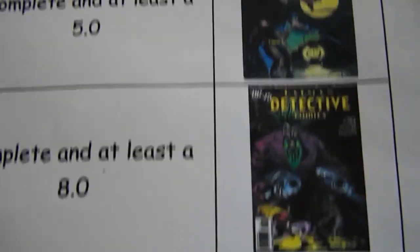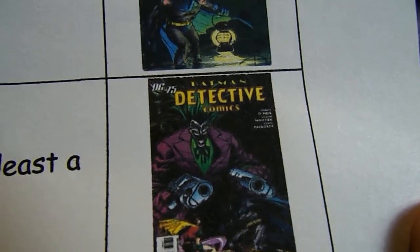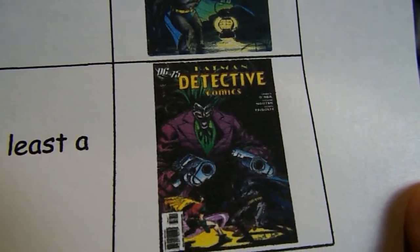Detective Comics 866, complete in at least an 8.0. It's got a funky looking Joker on the front of it — very strange book, but I think it's cool.